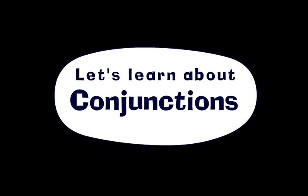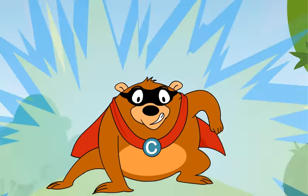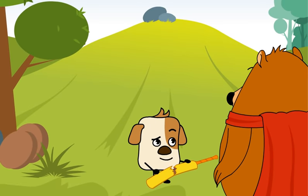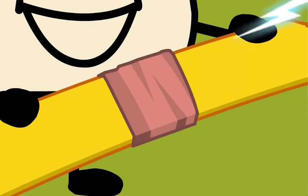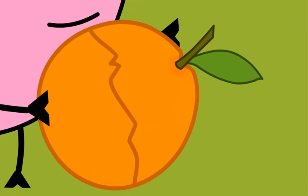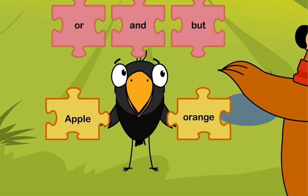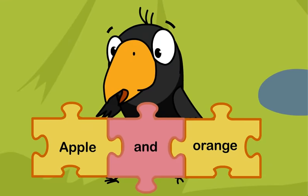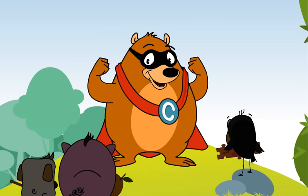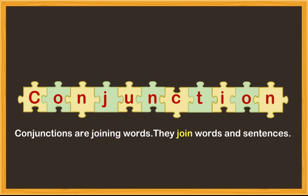Let's learn about conjunctions. 'I can join anything in the world,' says Super Baloo. 'Can you join this?' asks Gul. 'There you go! Let me see you join these words.' He has joined the words. 'How did you do that?' 'I used my conjunction power,' says Super Baloo. 'But what is a conjunction?' Conjunctions are joining words. They join words and sentences.